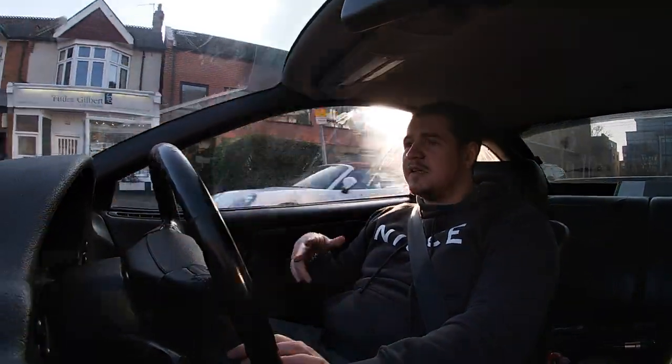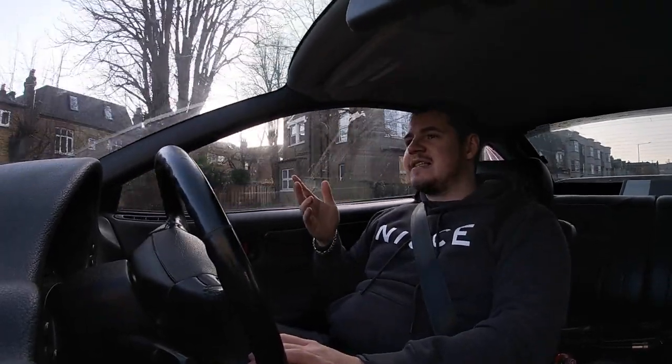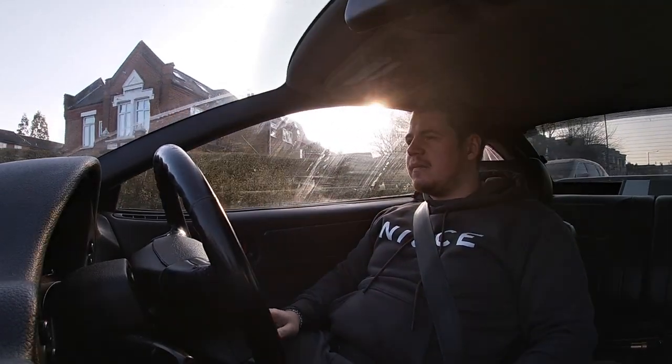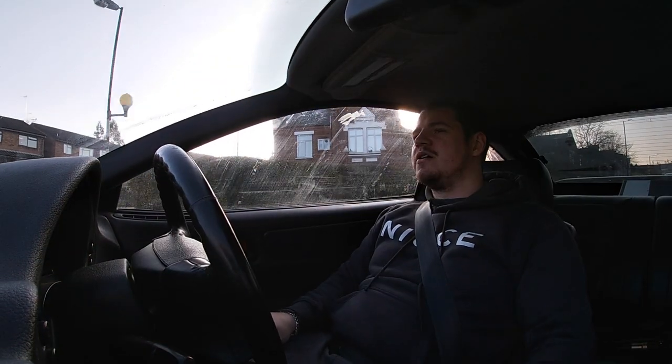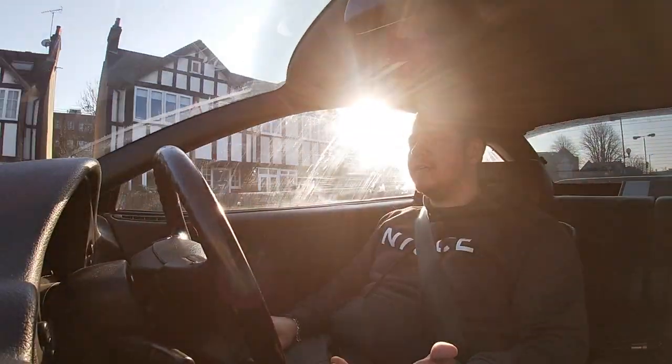I was originally going to buy a Skyline but the one I was going to buy fell through - it was really well priced and someone else bought it. Then I was looking around for another one and needed an extra few grand on top and I thought, that just wouldn't make sense, I couldn't afford it. So I saw this car and I was just like - that is a project and a half. I knew it was rough around the edges and I didn't know much going into it but I kind of almost just fell into it.